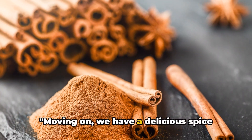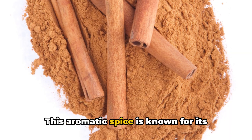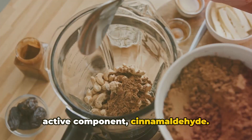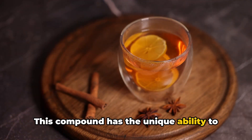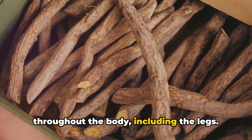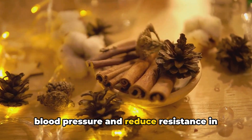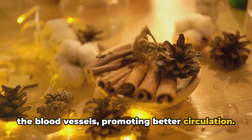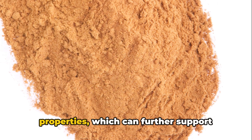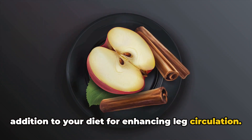Moving on, we have a delicious spice that is also a circulatory booster — cinnamon. This aromatic spice is known for its circulatory benefits, primarily due to its active component, cinnamaldehyde. This compound has the unique ability to dilate or widen blood vessels, facilitating smoother blood flow throughout the body, including the legs. This vasodilation effect helps to lower blood pressure and reduce resistance in the blood vessels, promoting better circulation. Cinnamon also boasts anti-inflammatory properties, which can further support vascular health, making it a valuable addition to your diet for enhancing leg circulation.